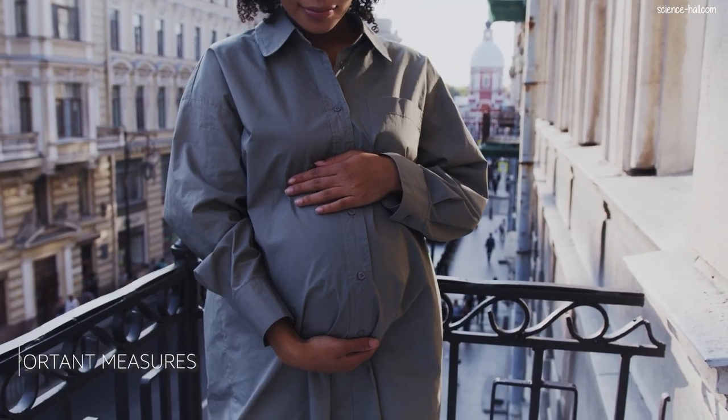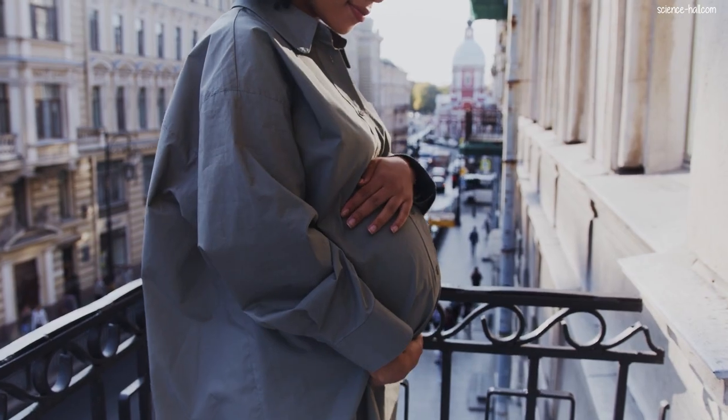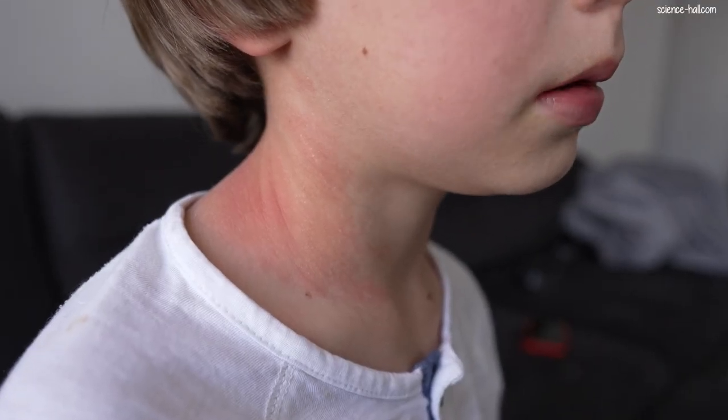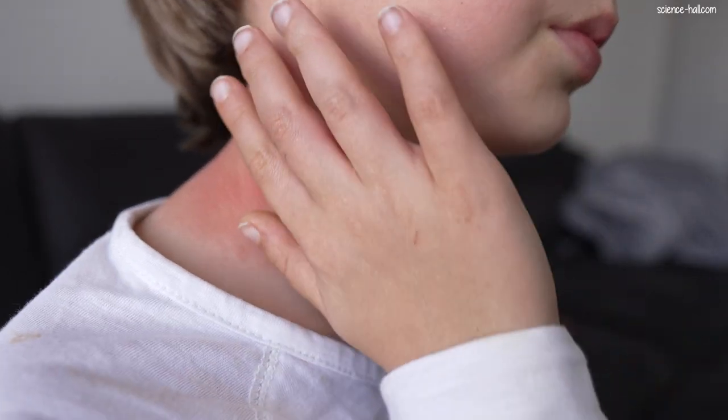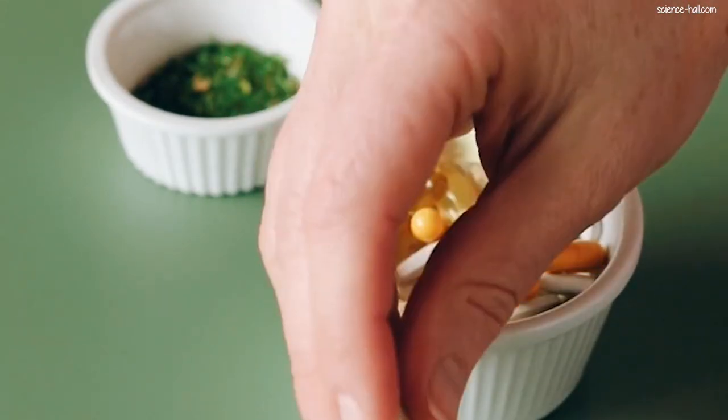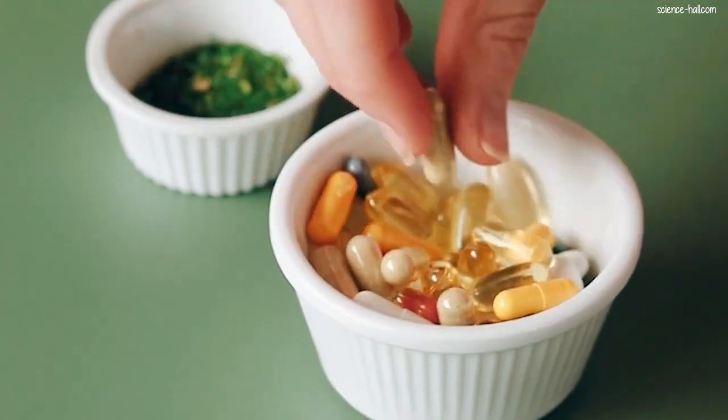Based on the above, we conclude with the following recommendations. One, do not self-medicate, much less during pregnancy. Two, remember if you are allergic to a medicine and mention it every time you go to the doctor. Three, don't take several medications at the same time unless prescribed by a doctor. And four, don't share medicines, because each person can react differently to the same drug.